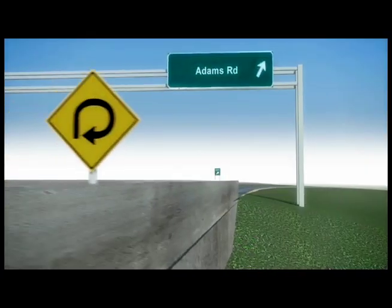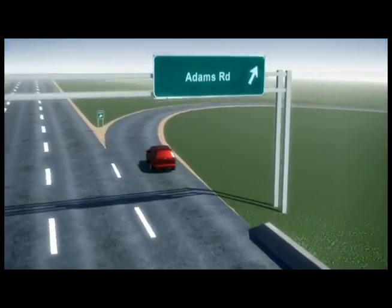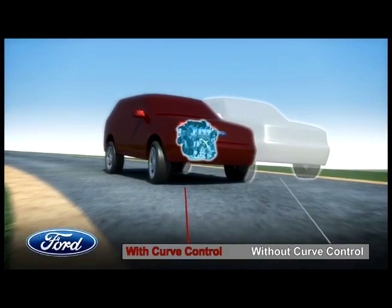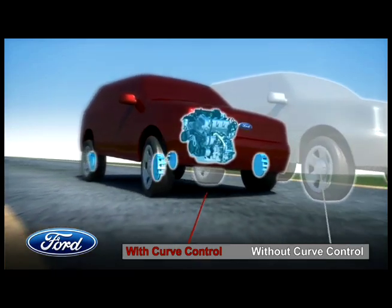We've all had that experience where you've exited the off-ramp too quickly, or the turn got tighter than you expected. Curve Control can reduce the engine power and provide smart four-wheel braking to bring the vehicle speed down to a level that allows you to negotiate that curve.